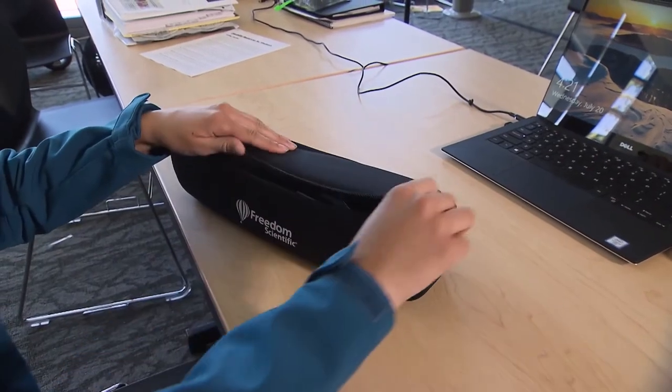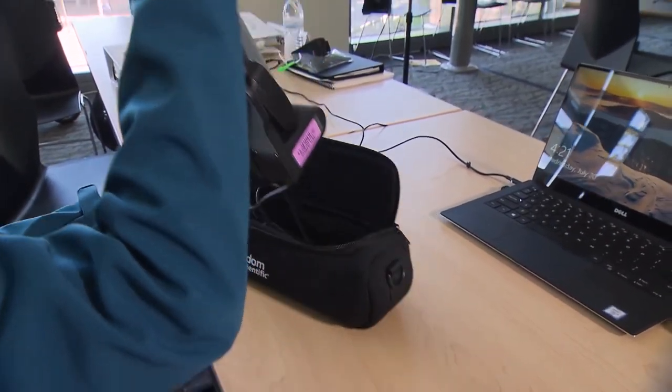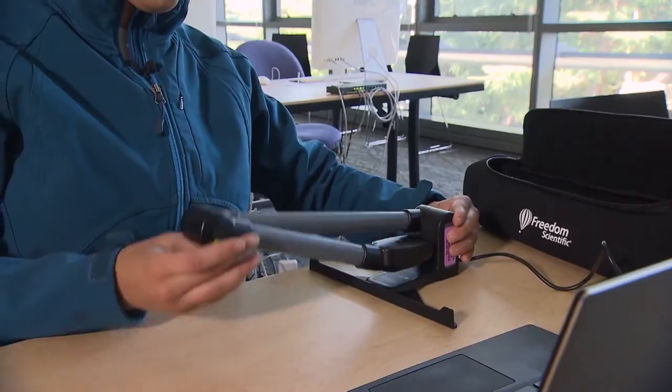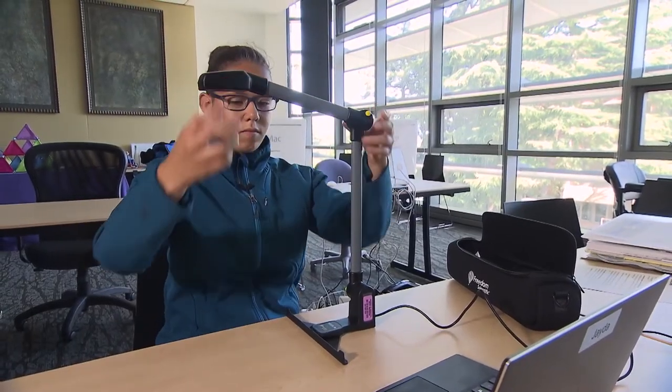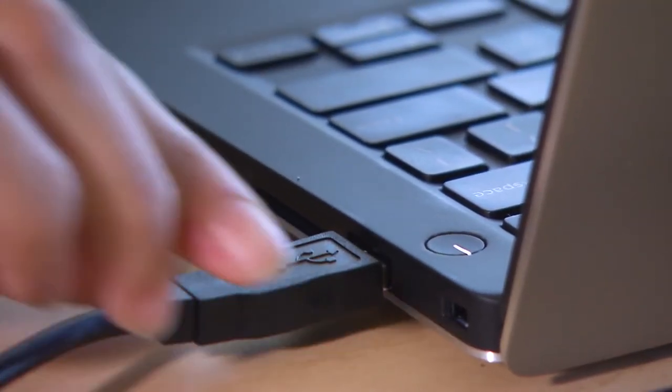I am Jada. My disability is ADD and dyslexia. With ADD, I have a hard time sitting still for a long period of time. I use a document scanner. The scanner helps me by actually reading the content that is in a book, instead of having to read it by yourself. With this scanner, you set it up and then you launch the program on the computer.